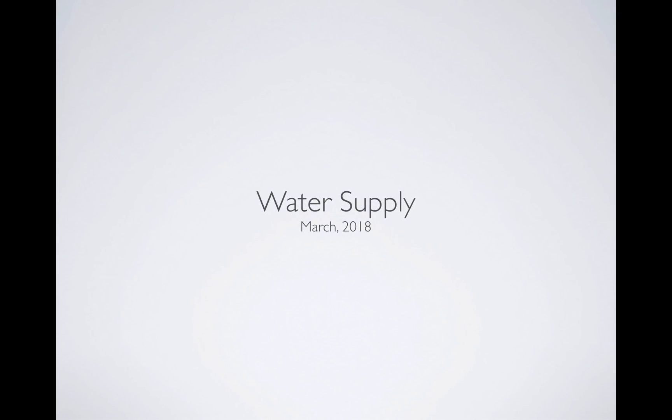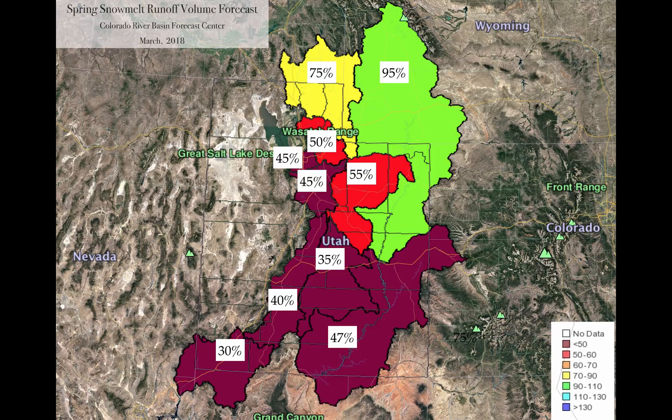When you convert snowpack, soil moisture, and everything that goes into the forecast — and this forecast is made by the Colorado Basin River Forecast Center, part of the National Weather Service — this is what you see. This is the amount of water expected to come out of the mountains from April 1st through the end of July, by percentage. Up in the Bear, part of northern Utah, 75%; up in Wyoming, 95%. But then you get down where people live — the Weber, the Six Creeks area by Salt Lake County, Utah County, the Duchesne area — they're all in that 45% to 55% range, roughly half of what we expect. And then when you go from central Utah down, things dramatically decrease. So we're only going to see little bits of water coming out of the mountains this year, and this is dependent on our weather from here on out.